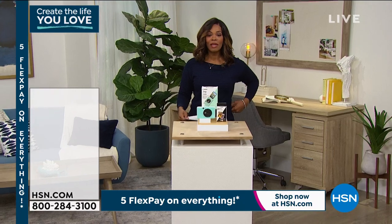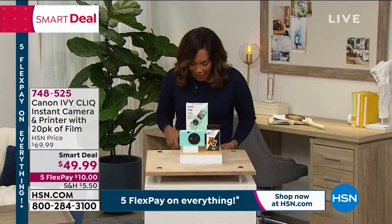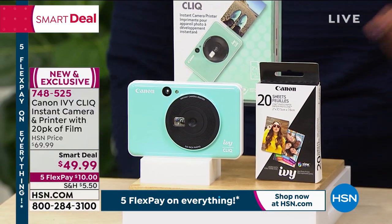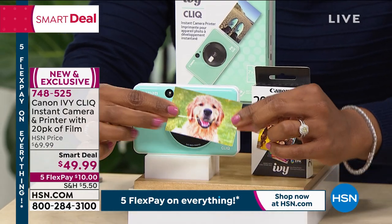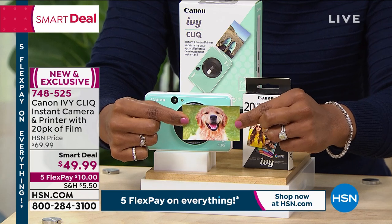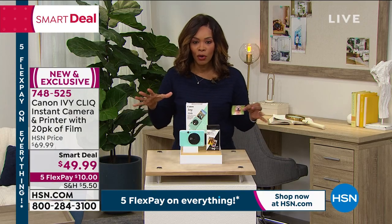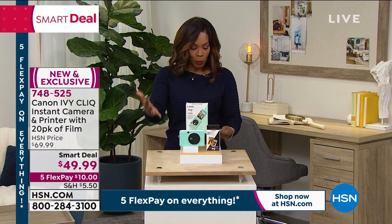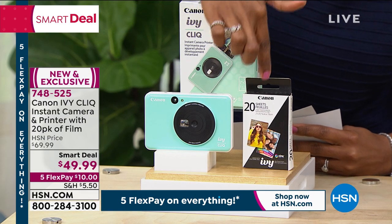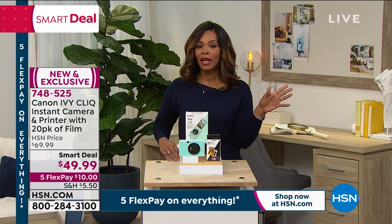This is from Canon — the Ivy Click instant camera and printer. This right here is not only your camera but also prints your pictures instantly. It's great for scrapbookers, crafters, card makers, and kids. You can go on a little field trip in the backyard, come back, print the picture, and create a collage. You get the camera and printer plus 30 sheets of photo paper — 10 and 20. You get it all today for less than $50, and that's a Smart Deal so it won't always be this price.